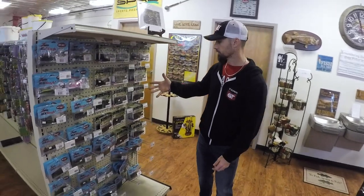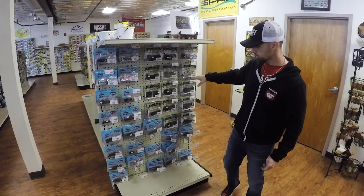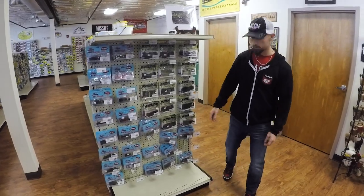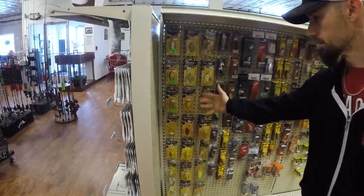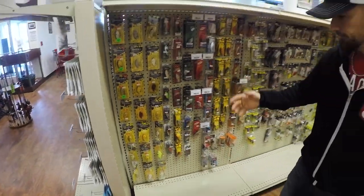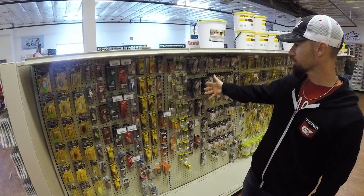You've got your Ned Rig section over here. River Rock makes some really cool colors so you can get some different colors you might not be able to get anywhere else. Good selection of Z-Man TRDs right there. Come around the corner and this is probably the best crankbait selection in the entire store, to be honest with you. Spro Little Johns — I might be a little biased — but they have all kinds of lipless crankbaits here.